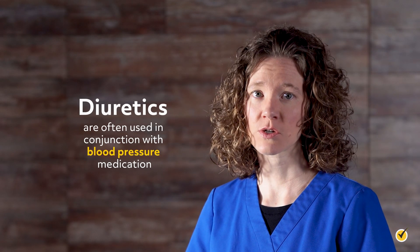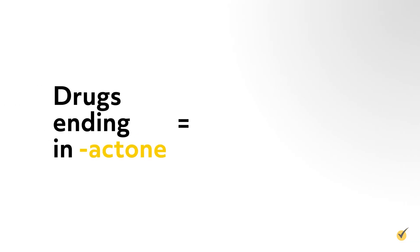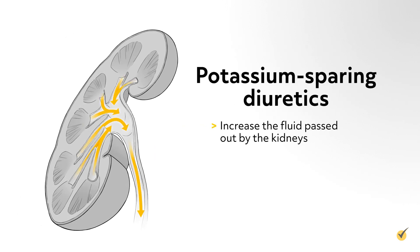Diuretics are often used in conjunction with blood pressure medication. Drugs ending in -actone are potassium-sparing diuretics, such as spironolactone, also known as Aldactone. These diuretics increase the fluid passed out by the kidneys while retaining potassium in the body, and are considered a weak diuretic.